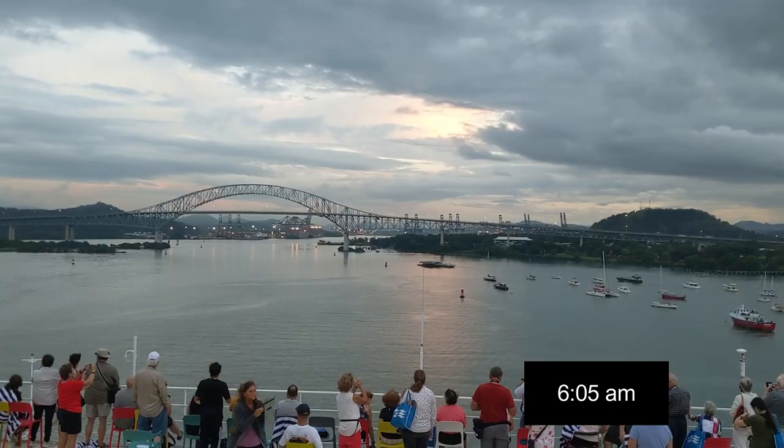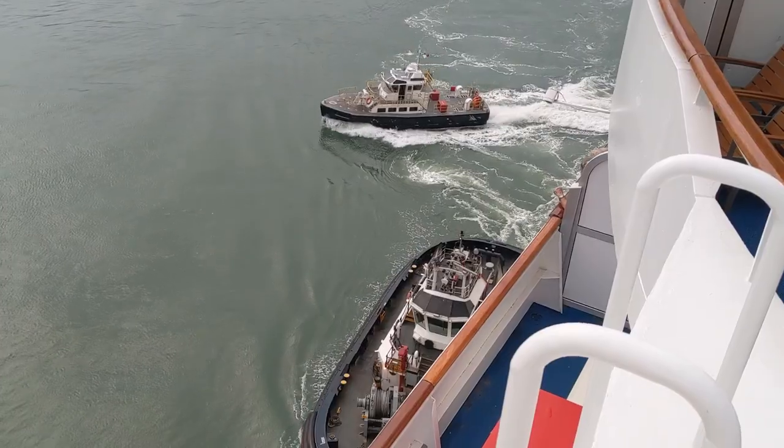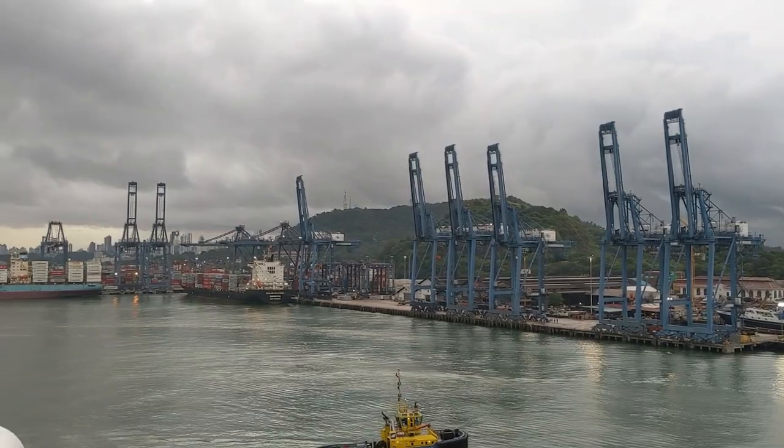The Bridge of the Americas is the first bridge you'll pass headed from the Pacific to the Atlantic Ocean. We hit this about 6:05 a.m. Then the pilots will switch — the pilot who took us in will switch with the pilot who takes us through the locks.